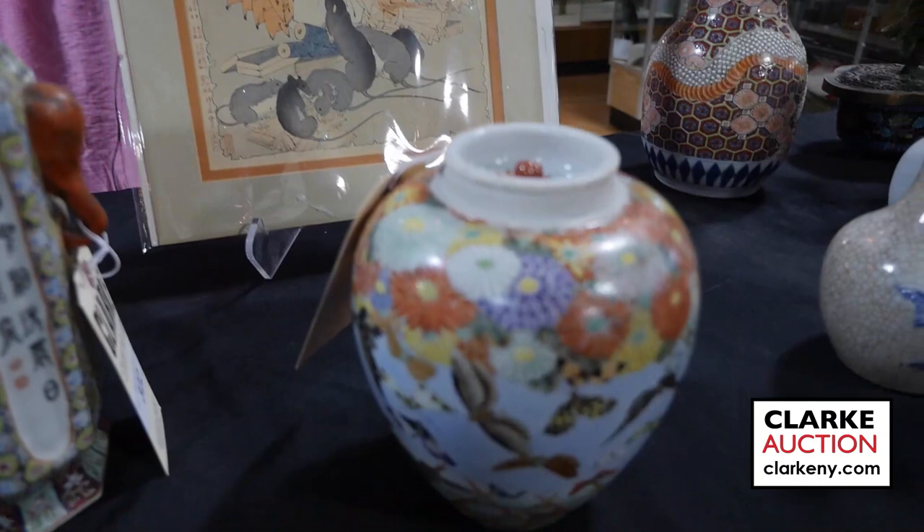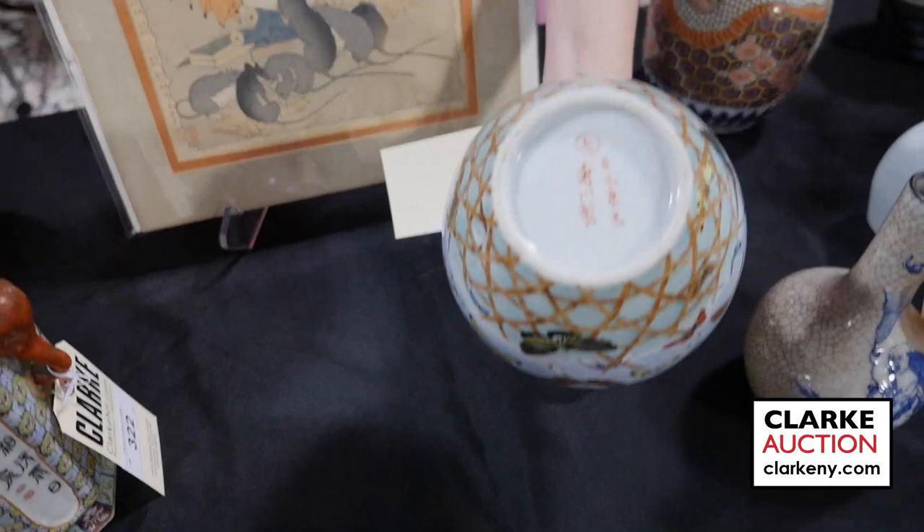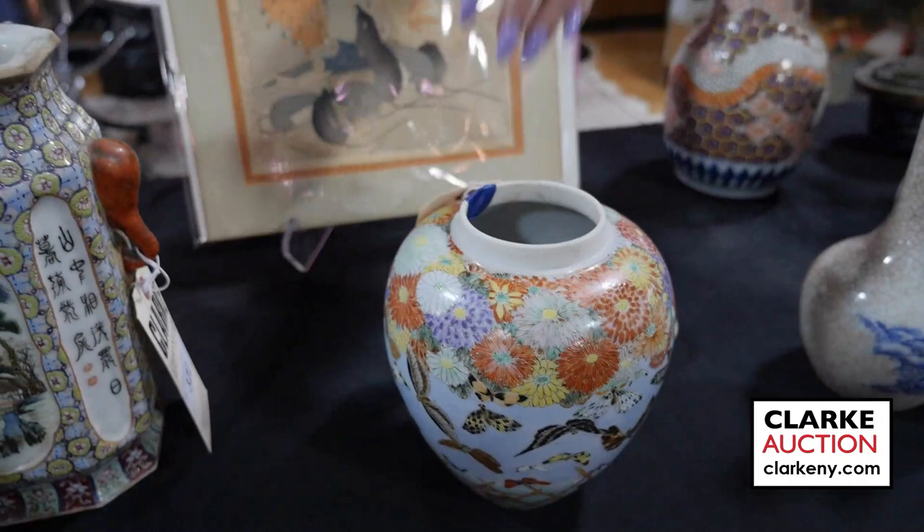From one of our walk-in Wednesday appraisal days we have this Japanese lidded enamel decorated bird, butterflies and flower vase. Some slight condition issues, and just take a look at the underside to see the mark. This is being offered at four to six hundred.